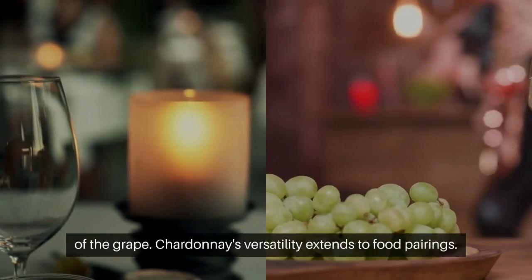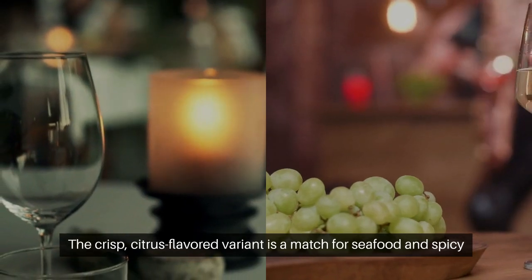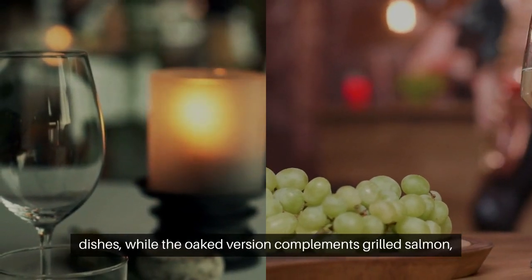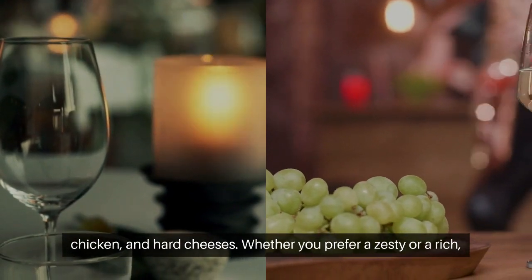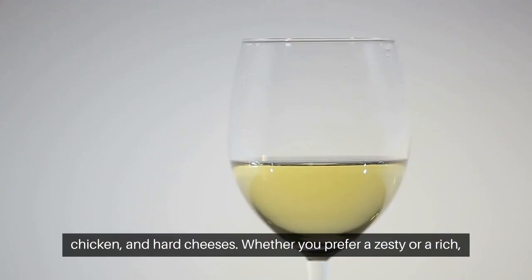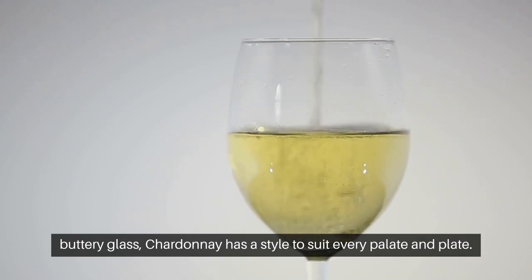Chardonnay's versatility extends to food pairings. The crisp, citrus-flavored variant is a match for seafood and spicy dishes, while the oaked version complements grilled salmon, chicken, and hard cheeses. Whether you prefer a zesty or a rich, buttery glass, Chardonnay has a style to suit every palate and plate.